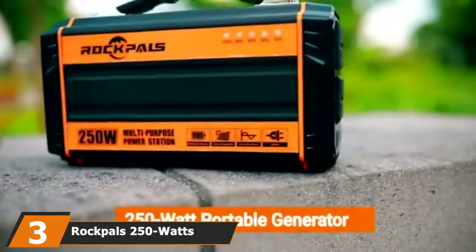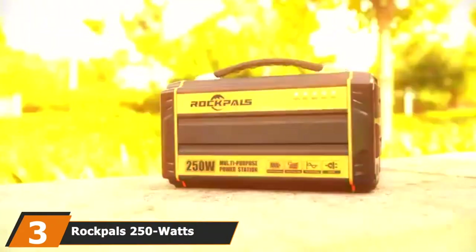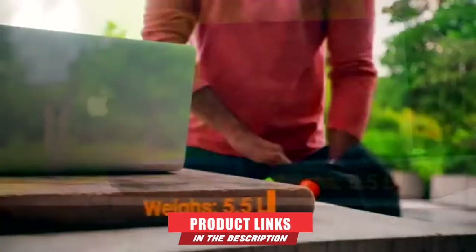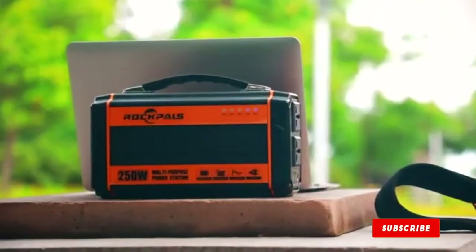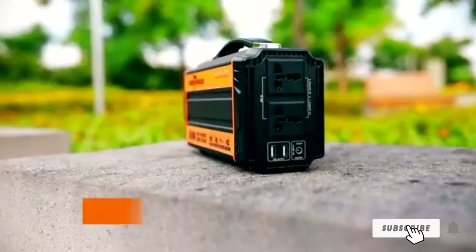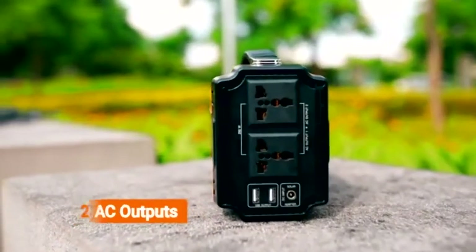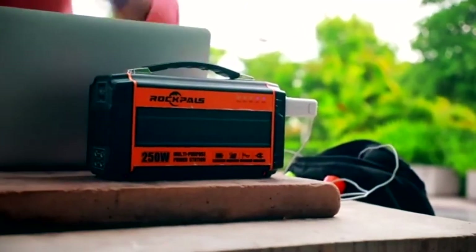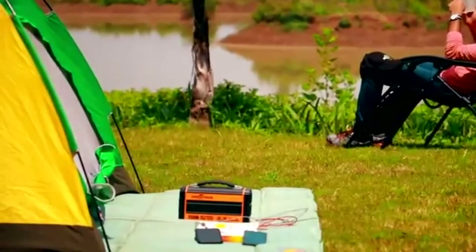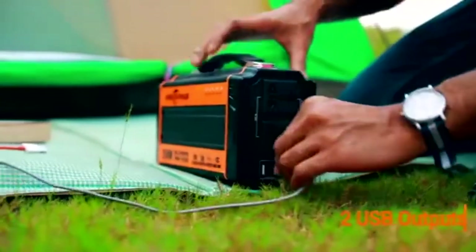The number three position is held by the Rockpals 250W Portable Generator. If you desire a more powerful model, the Rockpals 250W Portable Generator stands out for its compact design. It has the ability to power 250W devices like electric drills, toasters, hair dryers, and induction cookers. It has a capacity of 64,800 mAh, which is a tremendous amount of power that can charge most smart devices repeatedly.